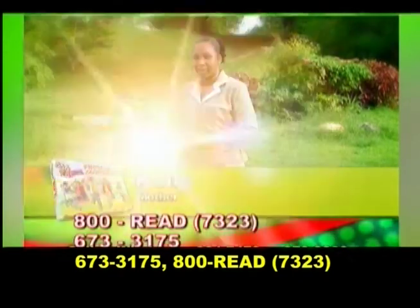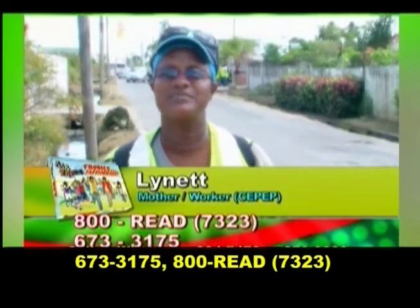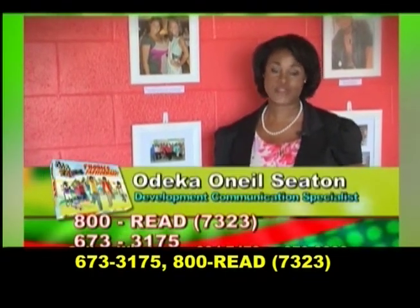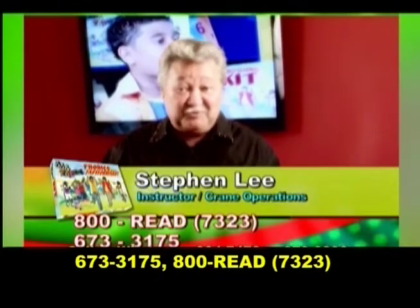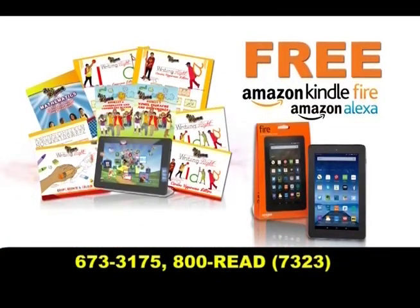I would encourage any parent to buy this product — you are setting the future for your children. I see a great improvement in my child. I'm 100% satisfied with the JJ and Friends phonics program. It has changed my life and the lives of my two sons. I encourage you to do the same. Get this kit. This is a special introductory offer, so call now: 673-3175 or 800-READER.